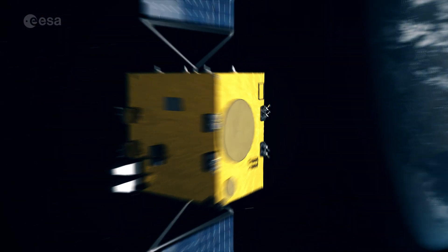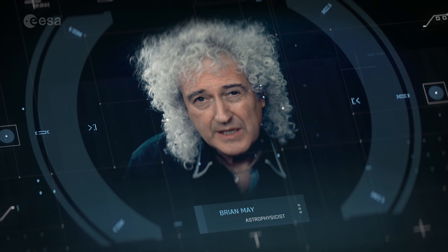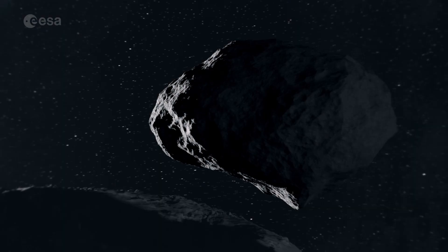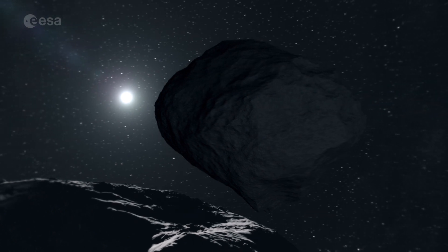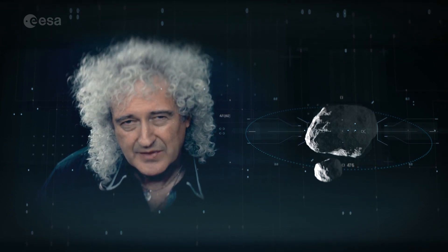Hera is going to show us things no one's ever seen before. This ESA mission will be humanity's first ever spacecraft to visit a double asteroid, Didymos. This asteroid is typical of the thousands that pose an impact risk to our planet. Imagine a mountain in the sky with another rock about the size of the Great Pyramid swinging around it. That's Didymos.